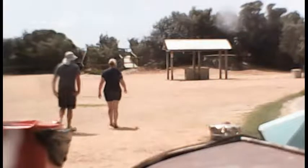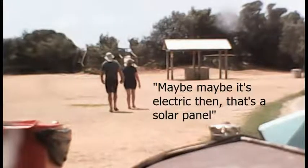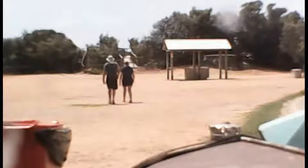Where's the tank? A tank. Nice. Maybe it's electrical. This is all covered.